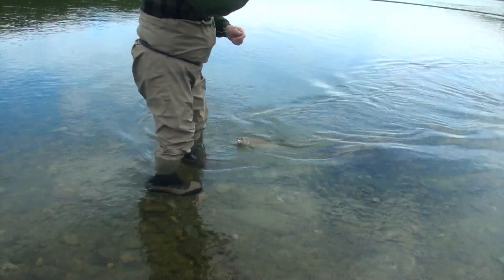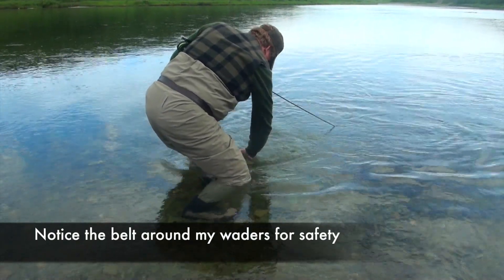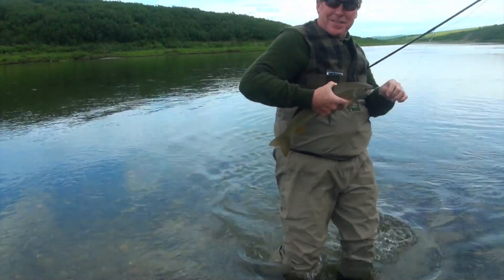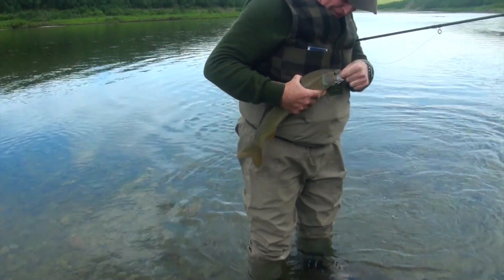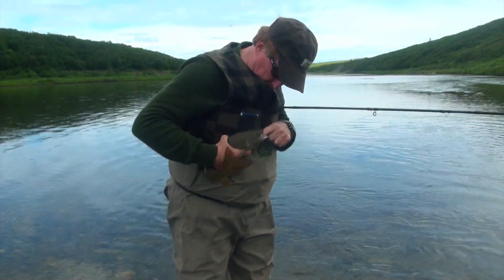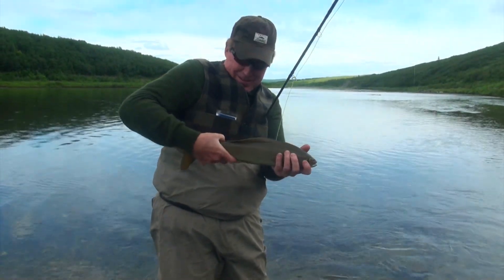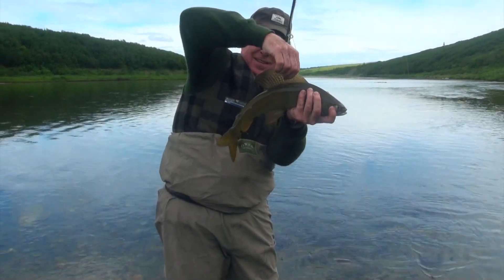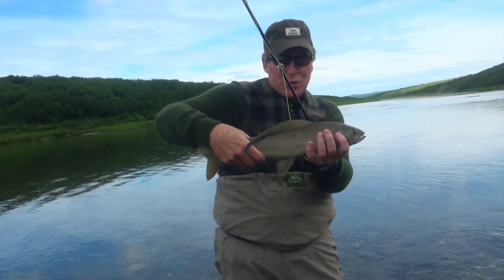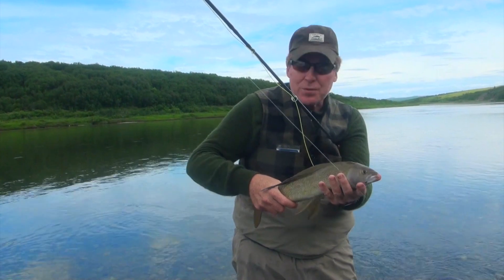That's a nice grayling. Just for those of you who don't know, the state record is 22 inches — so these are beautiful grayling. Incredible dorsal fin.